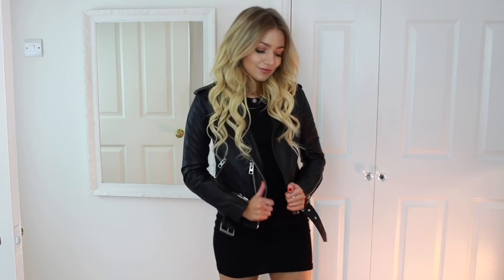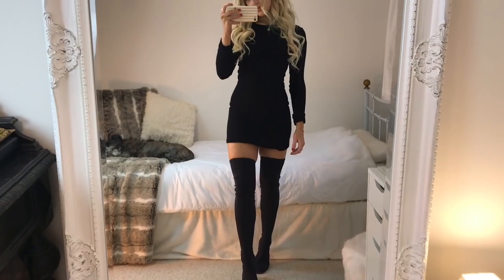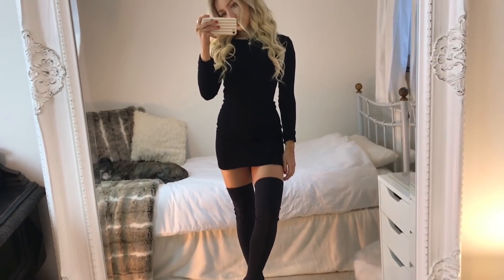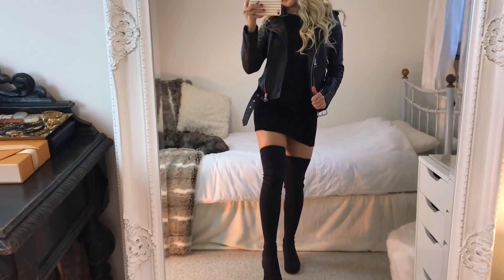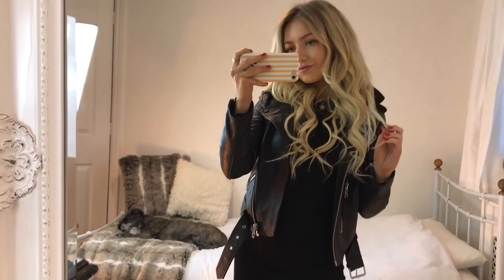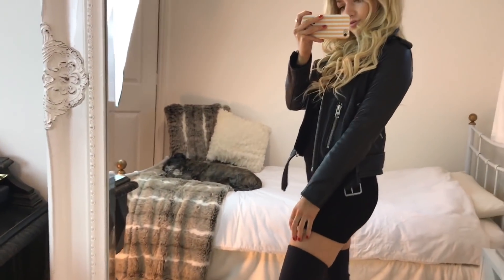In outfit four I wanted to show you an option without jeans. I'm wearing a plain black ribbed dress from ASOS — it's such a staple in my wardrobe and so easy to dress up or down. Over the top I'm wearing the same All Saints leather jacket from the previous outfit. For my boots I'm wearing these over-the-knee boots from Vagabond. I'll leave alternatives in the description, but these fit me the best — I never have to worry about them sliding down; they fit and stretch to your leg perfectly.